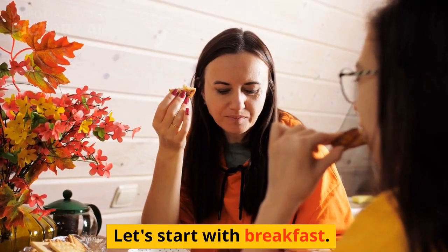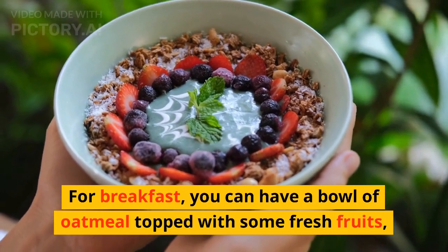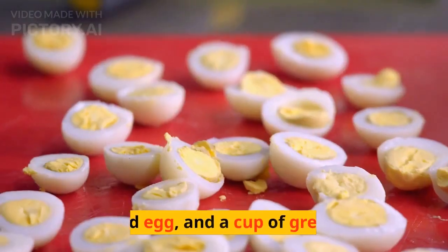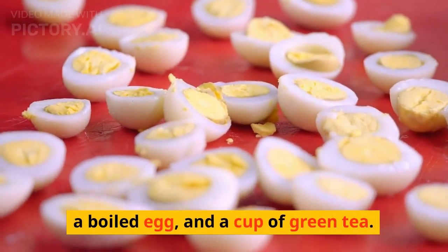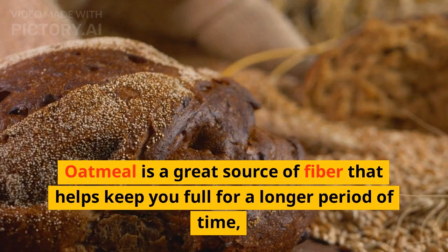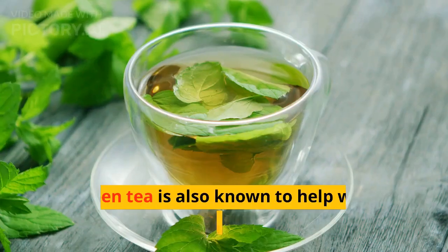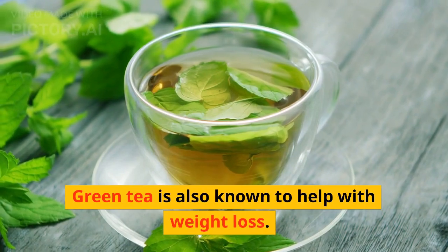Let's start with breakfast. For breakfast, you can have a bowl of oatmeal topped with some fresh fruits, a boiled egg, and a cup of green tea. Oatmeal is a great source of fiber that helps keep you full for a longer period of time, while the egg provides you with protein. Green tea is also known to help with weight loss.